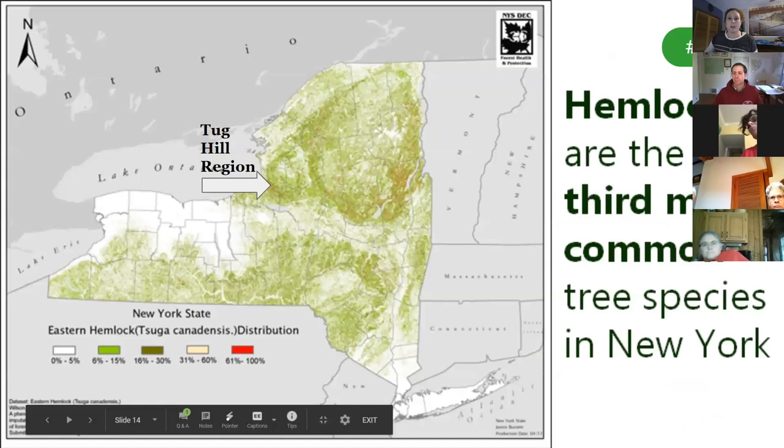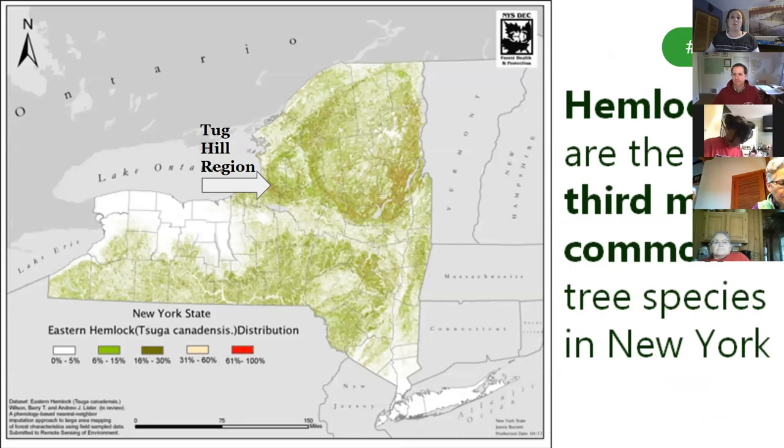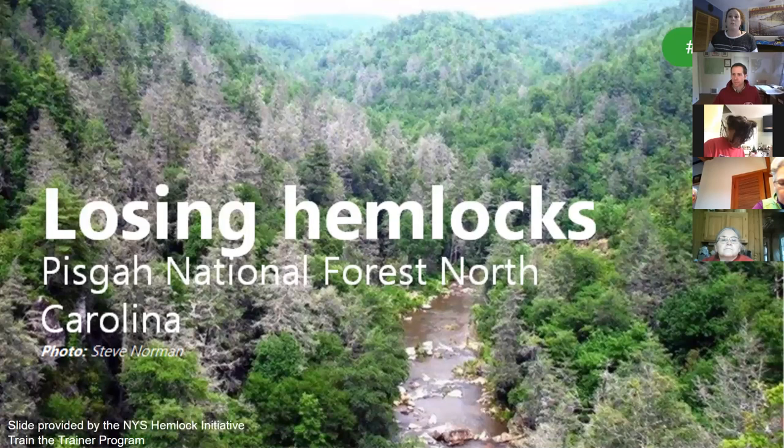The Tug Hill and Adirondack region holds over 61% of New York's hemlock forests. Being the third most common tree species in New York, it is easy to take our hemlocks for granted, but it would take years for our forests to recuperate if we lost them. HWA killed almost all of the hemlocks in the southern Appalachian mountain range, leaving miles of gray skeleton trees. We don't want our forests to look like that, so we have to be proactive about conservation efforts and continue to survey for HWA.